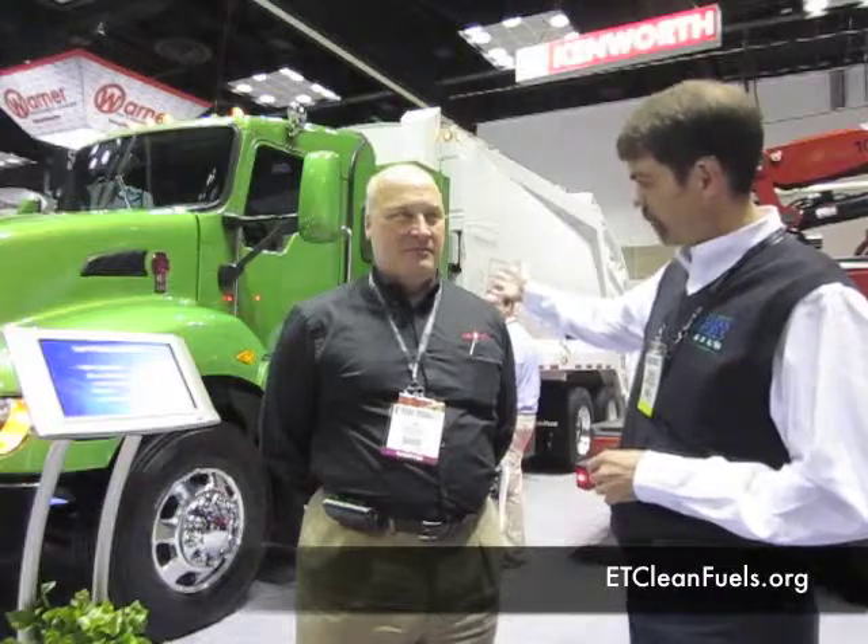I'm Jonathan Overly with East Tennessee Clean Fuels Coalition. I'm here with Andy Douglas with Kenworth. We're going to learn a little bit about the Kenworth T-440. That's the T-440 behind us — it's in a trash truck vocational setup.